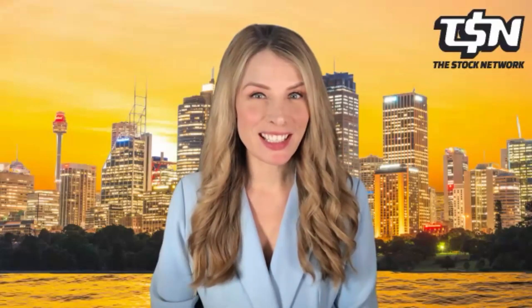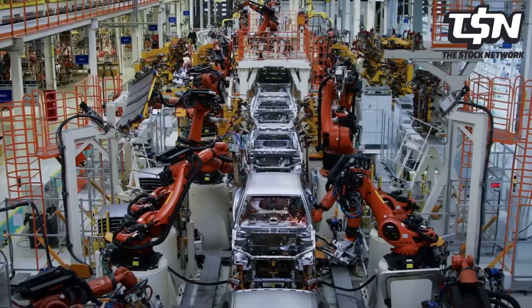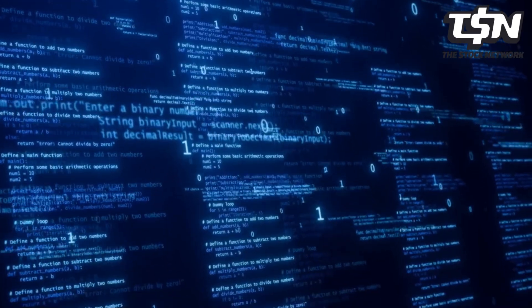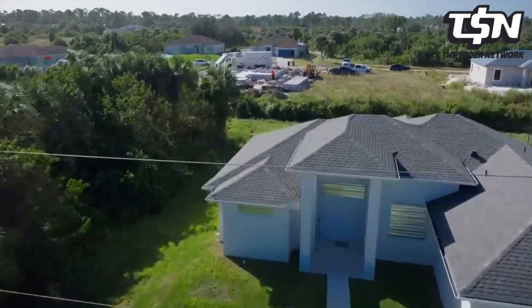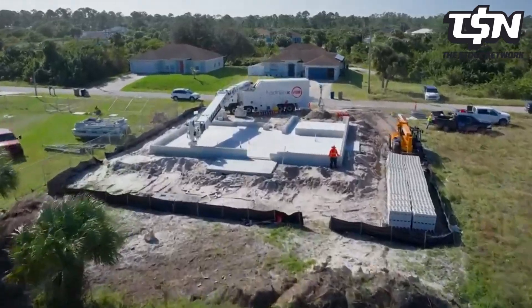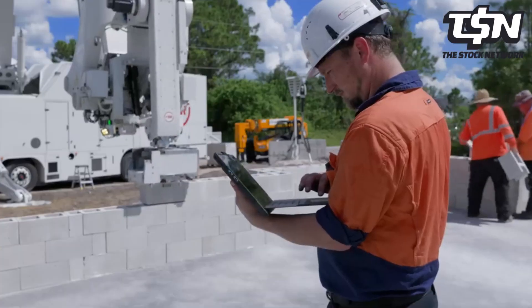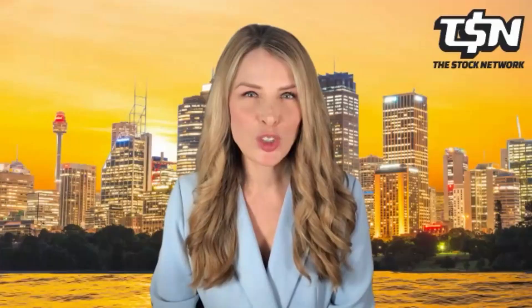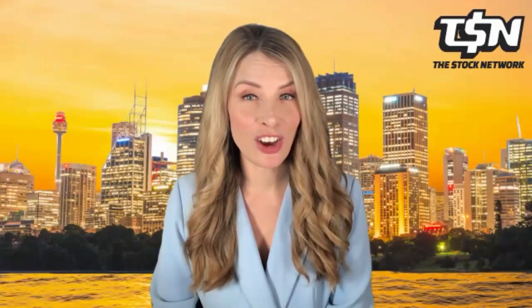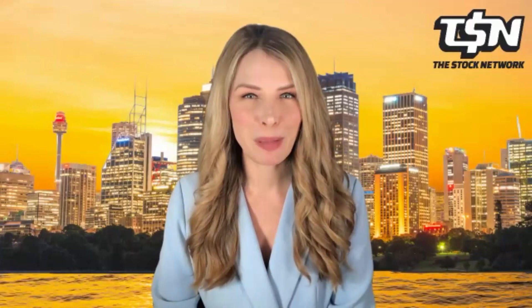FBR is a robotic technology business that builds dynamically stabilized robots which utilize the company's Dynamic Stabilization Technology (DST) to effectively operate in an outdoor environment. The group is advancing the commercialization push for its Hadrian X fully automated robotic bricklaying system, designed to build structural walls faster, safer, more accurately and with less wastage than traditional manual methods. Joining me today is FBR co-founder, CEO and the primary inventor of FBR's technology, Mark Pivak.